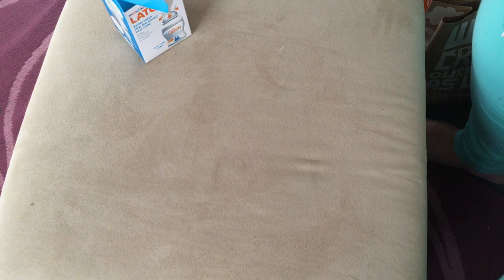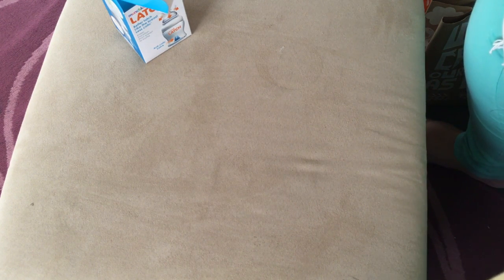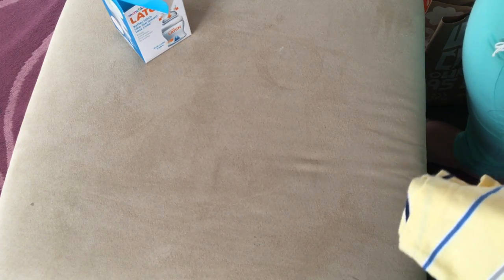Oh my gosh, it is so hot here! I forgot to turn my swamp cooler on before we left this morning. The house is 88 degrees - it was like 120 in town - so instead of turning the swamp cooler on I turned the central air on because that's just crazy.